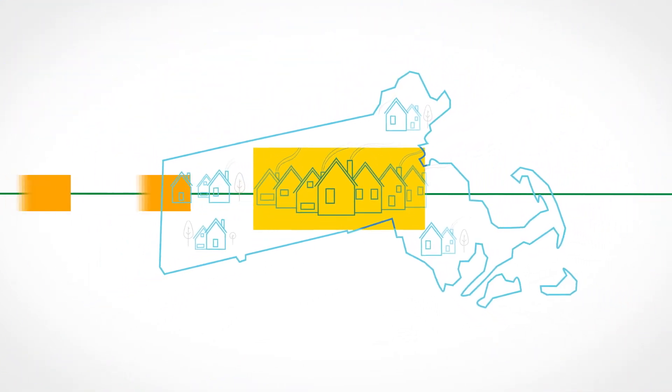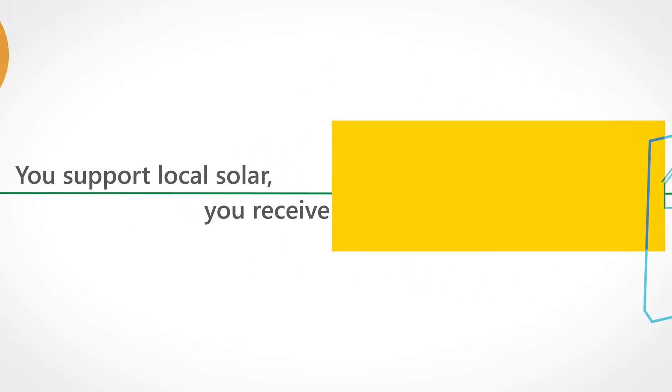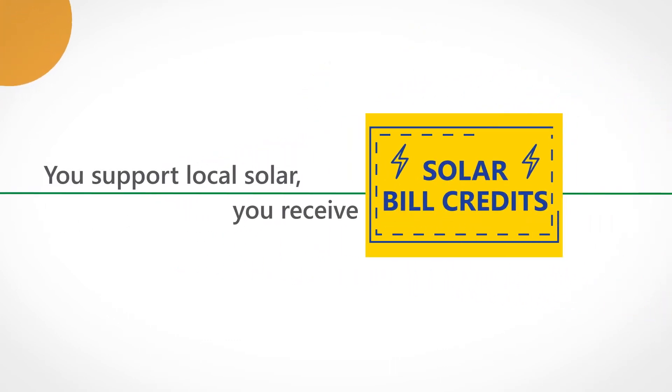When you sign up, you're helping build a community powered by renewable energy, and in return, you'll receive solar bill credits that reduce your utility bill.